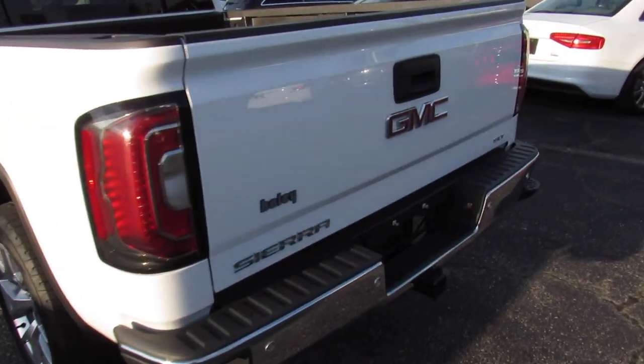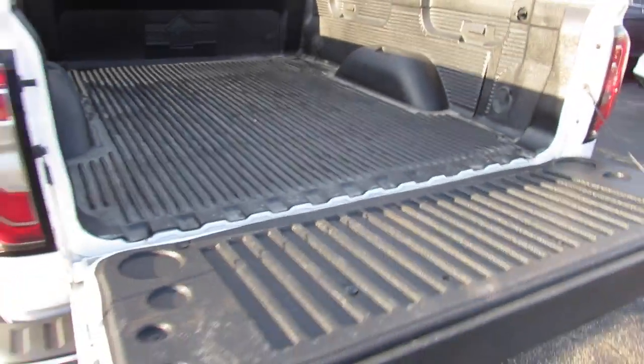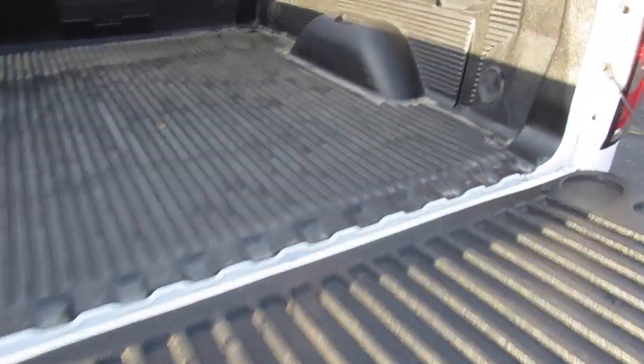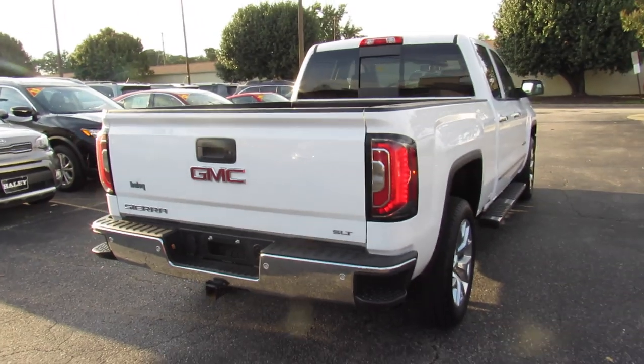Typical of most newer pickup trucks, this tailgate is soft open and close, so you can let it completely drop down. The bed is lined with a plastic liner but in great shape, with different tie-down points throughout. The tailgate is nice and light — you can lift it up with one hand.